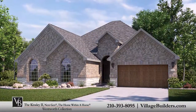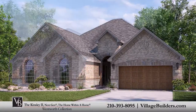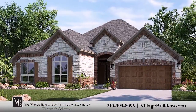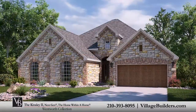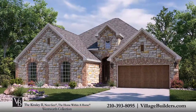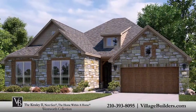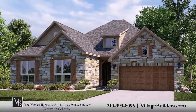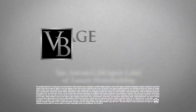Over the years, Village Builders has established invaluable relationships with some of the most celebrated providers of luxury home features and upgrades. Our Kinsley 2 design offers homeowners incredible energy efficiency built right into our Village Builders PowerSmart homes. For more information on this amazing new home, or for directions to any of our Village Builders San Antonio communities, visit VillageBuilders.com.